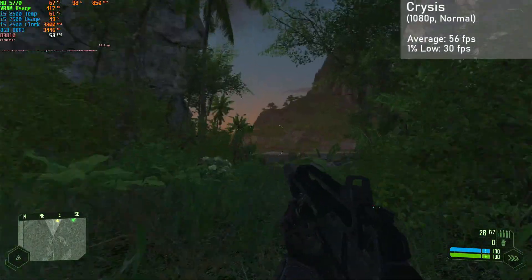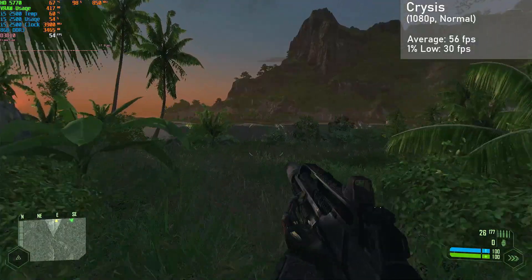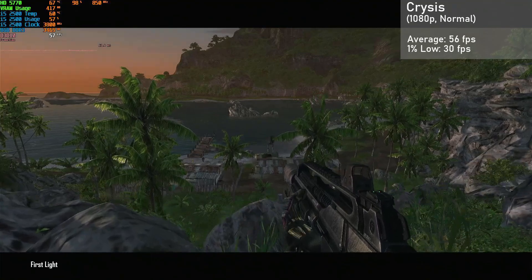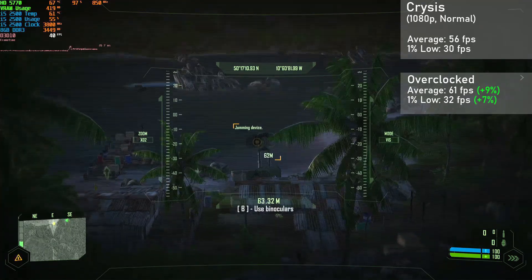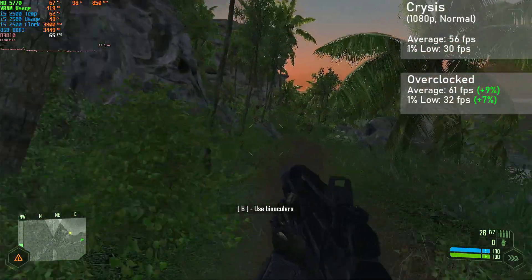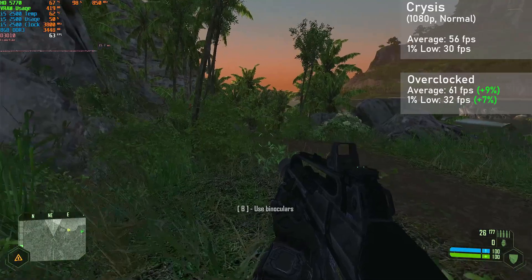Next game is Crysis, and with 1080p resolution and the normal preset, the card managed an average framerate of 56fps, with 1% lows down to 30. When overclocked, averages rose 9% to 61fps, with 1% lows rising 7% to 32. Overall, the game ran pretty well, with some hard stops when saving. Even within normal settings, this game still looks really good.